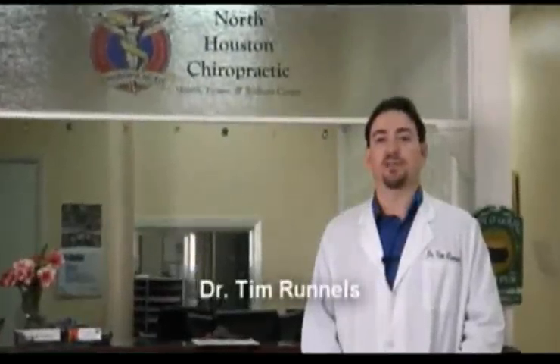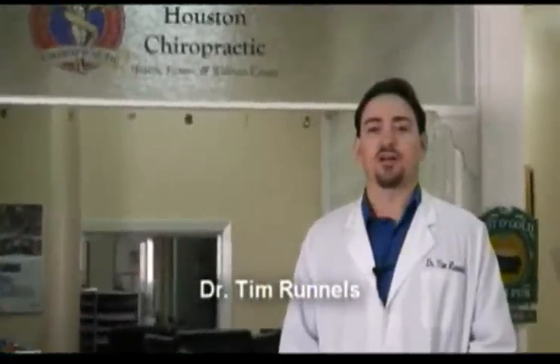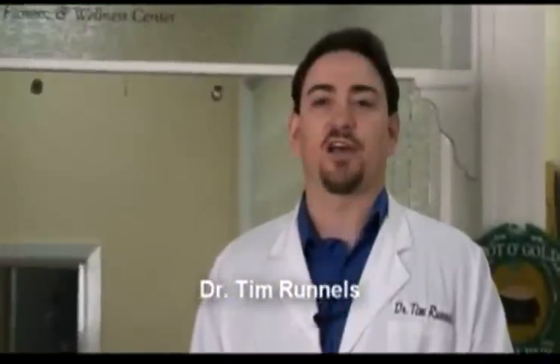Hello, welcome to North Houston Chiropractic. My name is Dr. Tim Runnels. I am a chiropractor and acupuncturist. We specialize in providing patient care in a family-friendly environment. We commonly treat neck pain, low back pain, headaches and migraines.